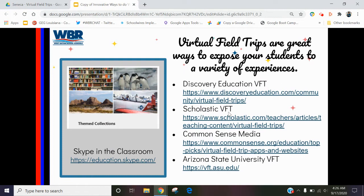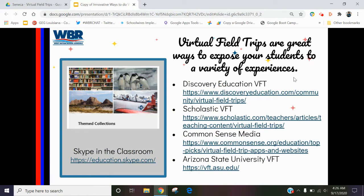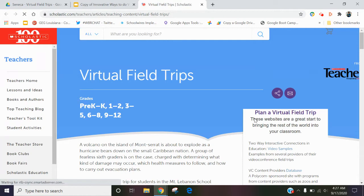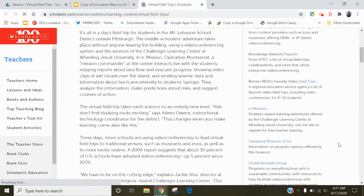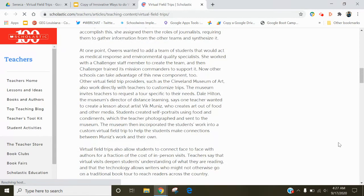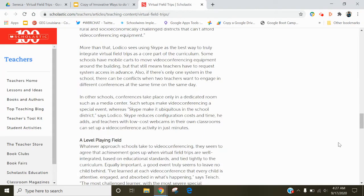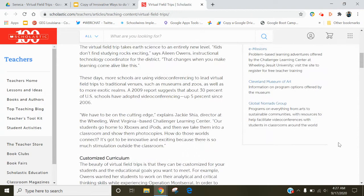One thing that is linked here is a bunch of different virtual field trips that are already done by these larger companies. We've used a lot of Scholastic virtual field trips in our district just because they're so well done, so well laid out. Usually they have lesson plans that go with them. Most of the time they are not connected with any type of price — it's just a resource that they give to you as a company. So this is a good one to look into.